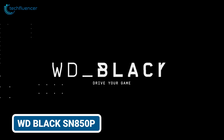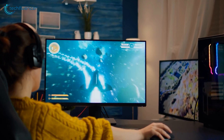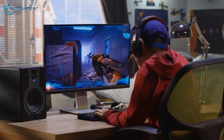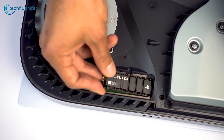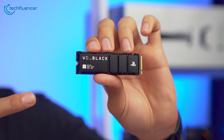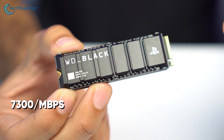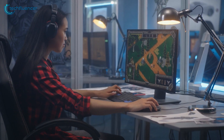The Western Digital Black SN850P is tailored for PS5, offering exceptional speed comparable to the Samsung 990 Pro with only a slight 150MB per second difference. Officially licensed for PS5 consoles, it assures gamers of compatibility and reliability. Its exclusive heatsink design, adorned with the PlayStation logo, optimizes installation in the PS5's M.2 slot, enhancing thermal management. With capacities reaching up to 4TB, the SN850P provides ample space for storing up to 100 games. Leveraging PCIe Gen 4 speeds of up to 7,300MB per second read and 6,600MB per second write, it delivers a responsive and seamless gaming experience.